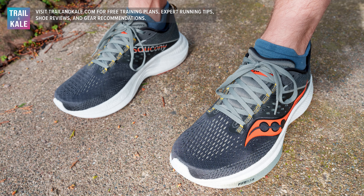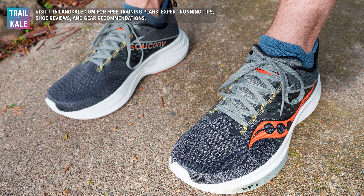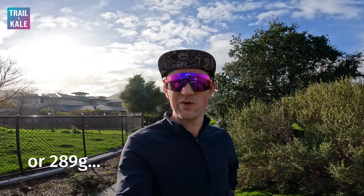When it comes to fit, it has a really nice medium-width fit. If you do have wide feet, there is a wide version available. They cost $140, which I think is very reasonable. They have an 8mm drop from heel to toe and weigh 10.2 ounces.